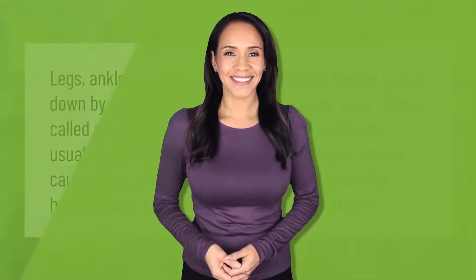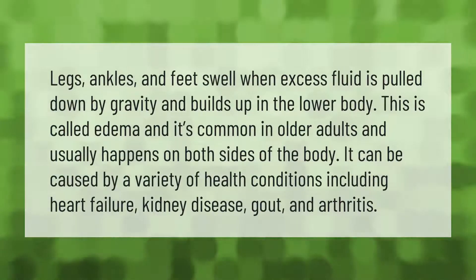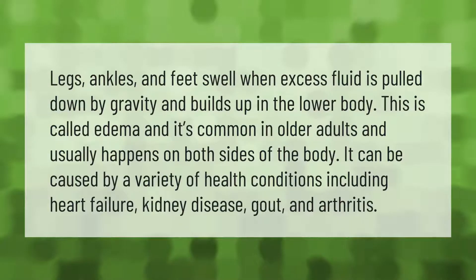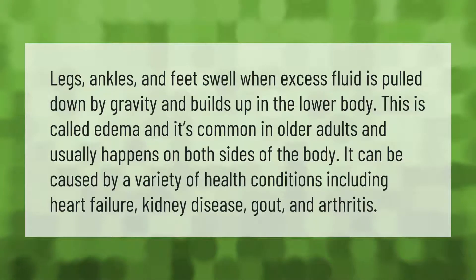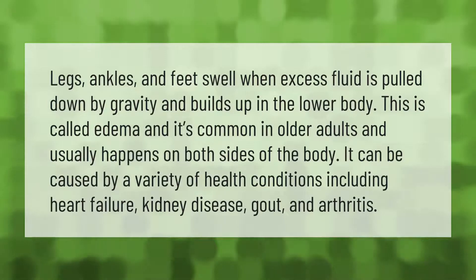Legs, ankles, and feet swell when excess fluid is pulled down by gravity and builds up in the lower body. This is called edema, and it's common in older adults and usually happens on both sides of the body. It can be caused by a variety of health conditions, including heart failure, kidney disease, gout, and arthritis.